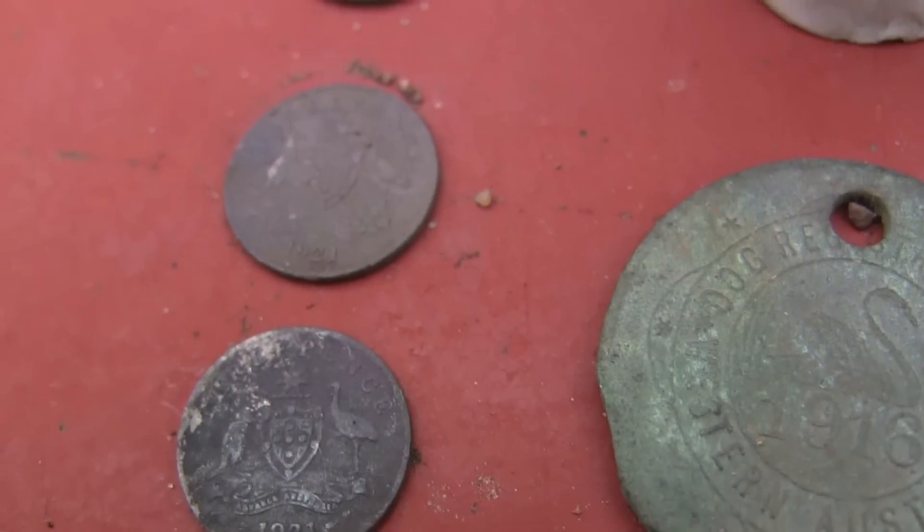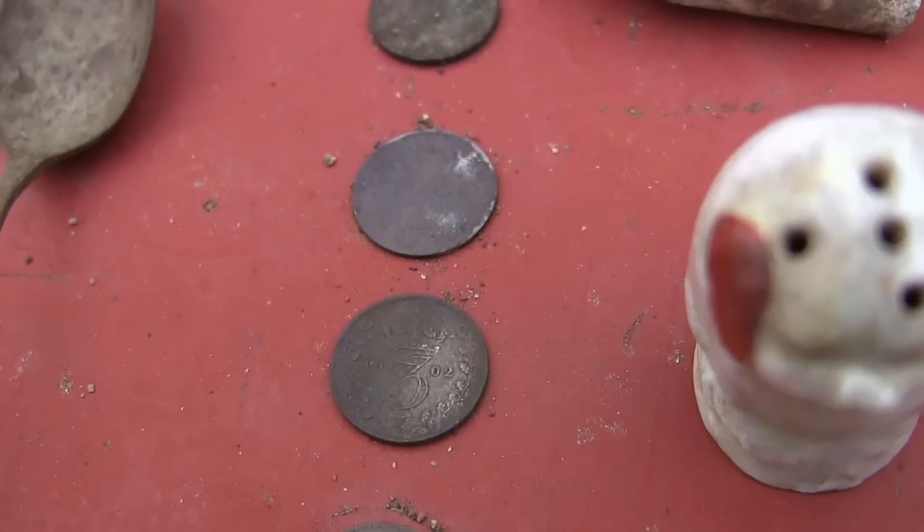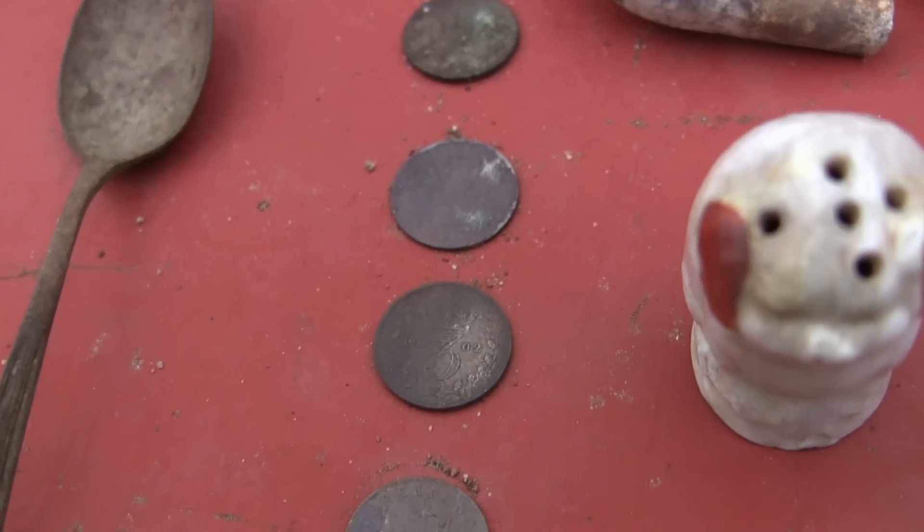And all of these sixpence coins — they're all a bit tarnished, but I'll just leave them. I don't really worry about cleaning up my coins.